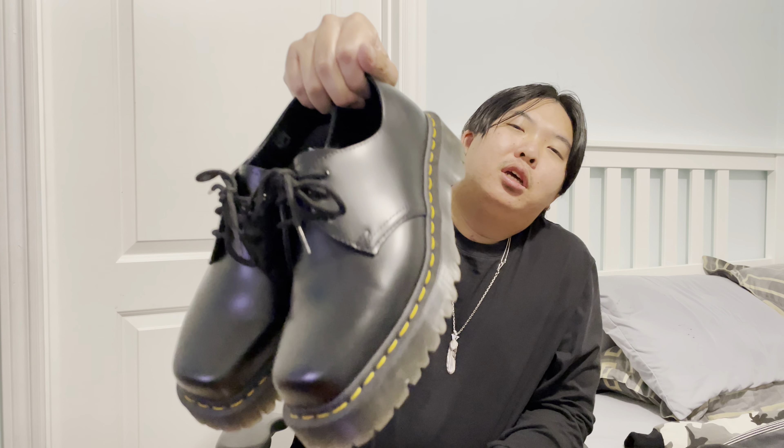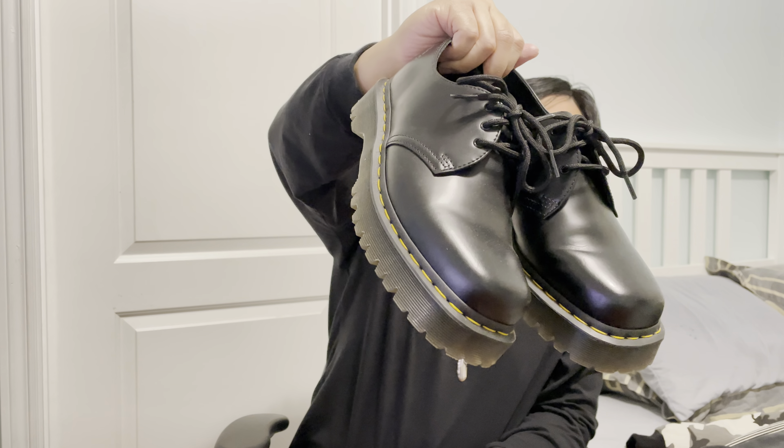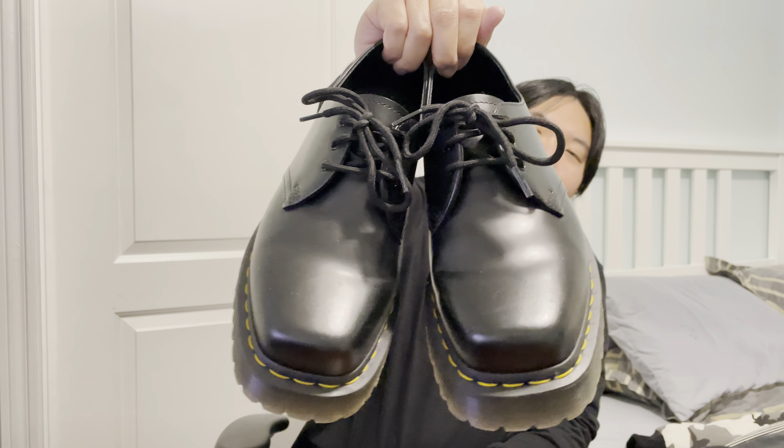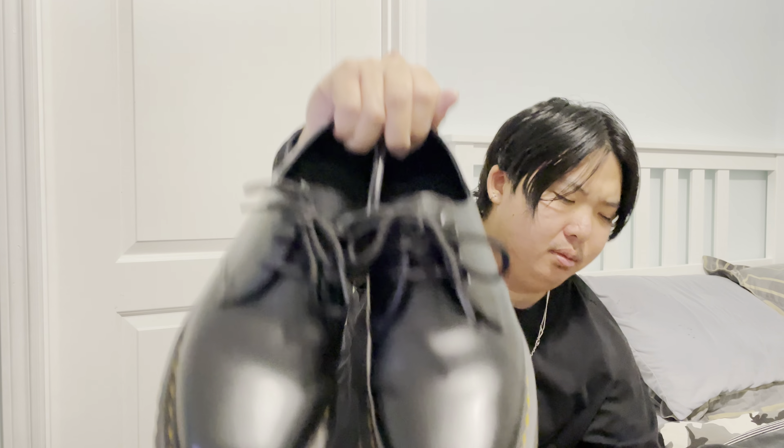Which is a shoe. These are the Doc Marten 1461 Square Toe Becks Derbies. The reason I like these is because they really just remind me of those Balenciaga Troopers. And that's about it — they're just Doc Martens. Fairly cheap too, like $160 after tax. They're a little bit creased because I have been wearing them. I got them around Black Friday — my girlfriend got it for me, so, fuck yeah.